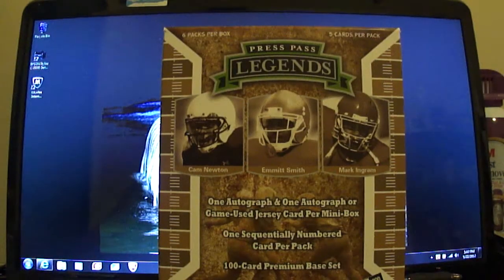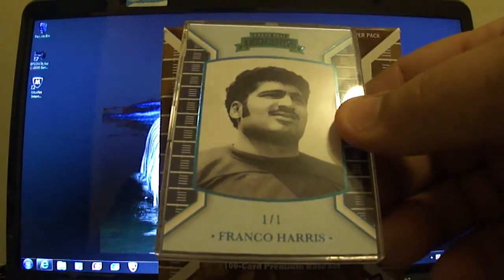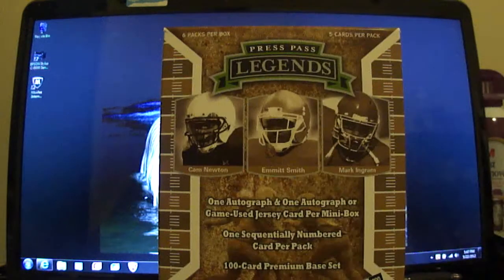And then I also hit a 1 of 1 — just a base card, but a real nice 1 of 1 of Franco Harris. So that's my box. A pretty nice product overall, especially for the price. Thanks for watchin'.